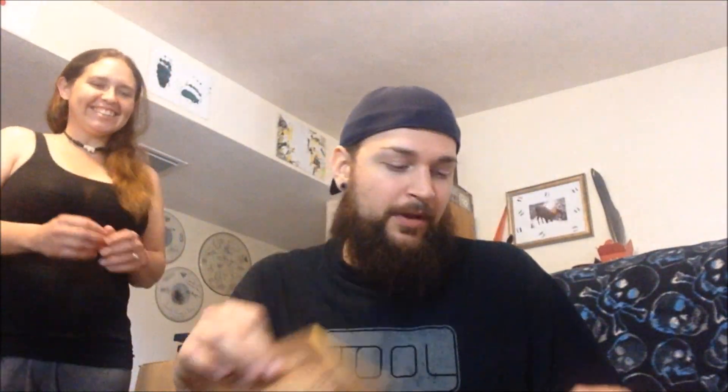I picked up a few CDs from the garage sales. I got Cold Chamber — I actually own this but thought maybe my manual was missing. We have Primus Manuel, Primus The Brown Album, Beck Mutations, and Primus Antipop. They were 50 cents each. Every once in a while I'll just pick up a few random CDs.